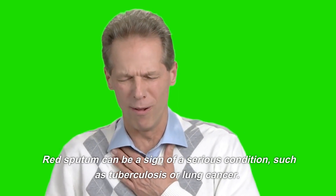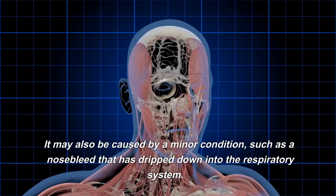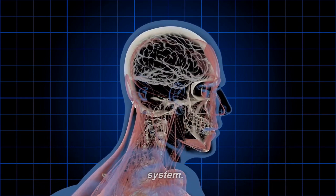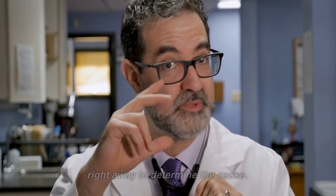Red sputum can be a sign of a serious condition, such as tuberculosis or lung cancer. It may also be caused by a minor condition, such as a nosebleed that has dripped down into the respiratory system. If you have red sputum, it is important to see a doctor right away to determine the cause.